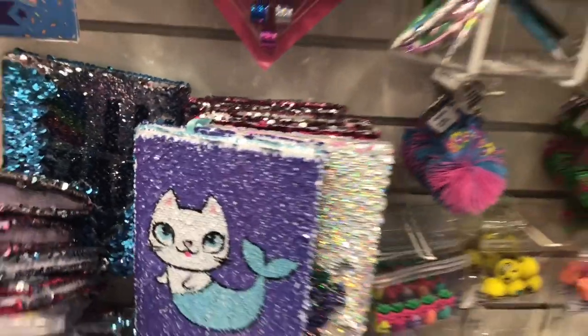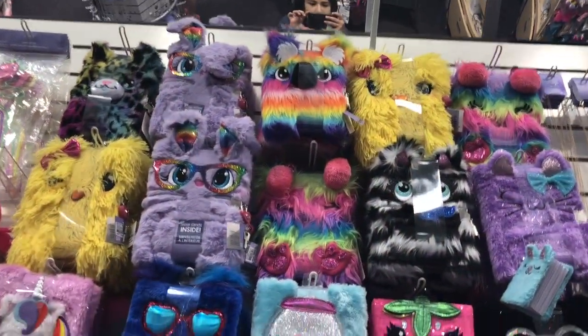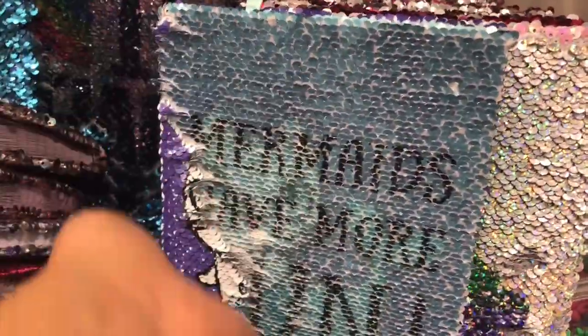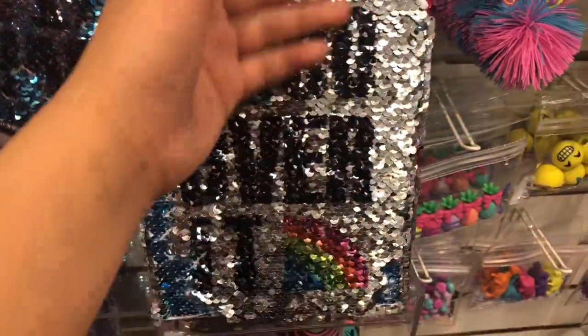There are all these cute new journals! Up there are fuzzy ones, and this one has something that moves around inside. Down here, my favorites are these glittery flip sequin ones. Let me flip this — it says 'Mermaids Have More Fun.' That's cute! This holographic one says 'Unicorn Vibes Only.' And this one — let me flip it — it says 'So Over It.' This silver one is cute too!